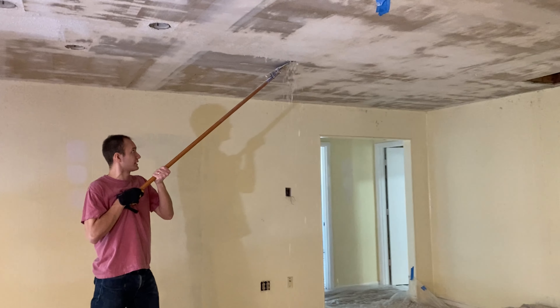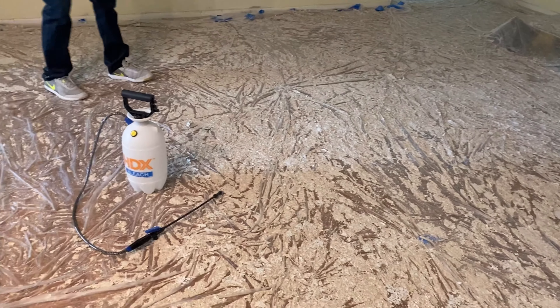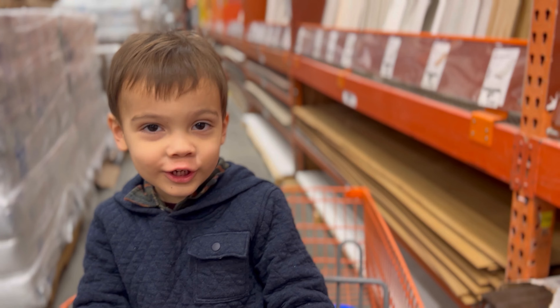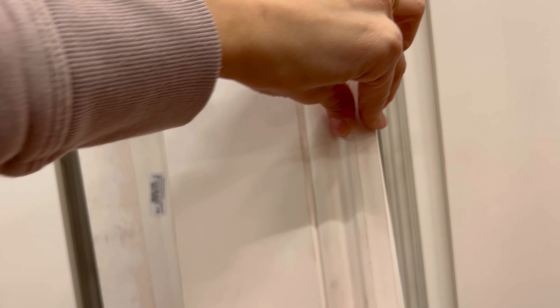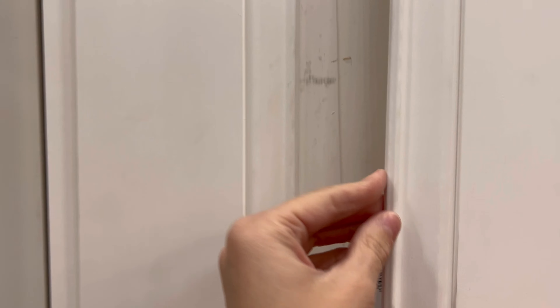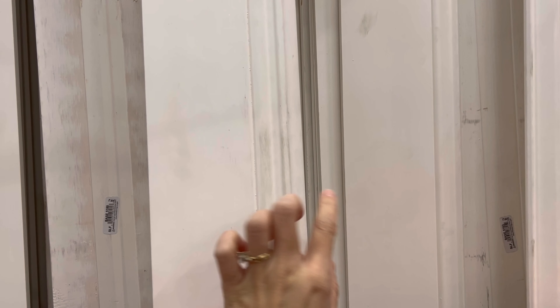While the guys continued working on scraping the ceilings, we headed to Home Depot to look for some baseboards and tile. We compared options — the first choice had a rounded edge on top, the second had more of a bead at the top. The second was also thicker in certain parts.